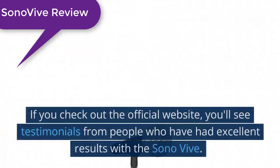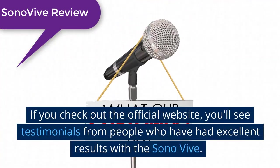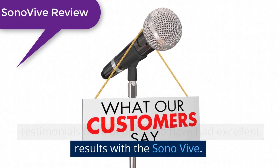Testimonials: If you check out the official website, you'll see testimonials from people who have had excellent results with the Sonovive.